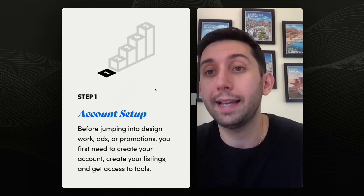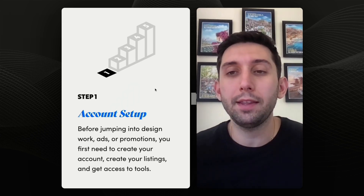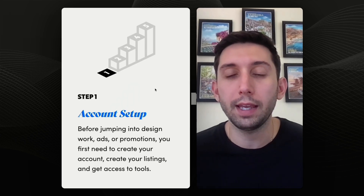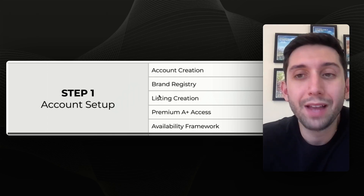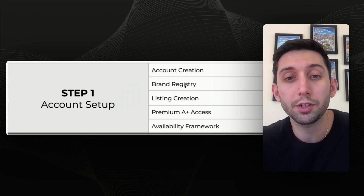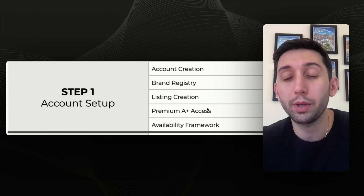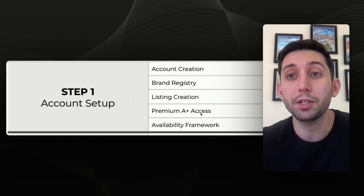Zooming into step one, account setup — what is it? Before we design anything fancy and design ad campaigns, we need an account. We need the basics, just the foundation of the account. There are five sub-steps: create our account, enroll in brand registry, create the listings (not necessarily design them, just create them), get access to premium A-plus content, and have a framework for staying in stock.